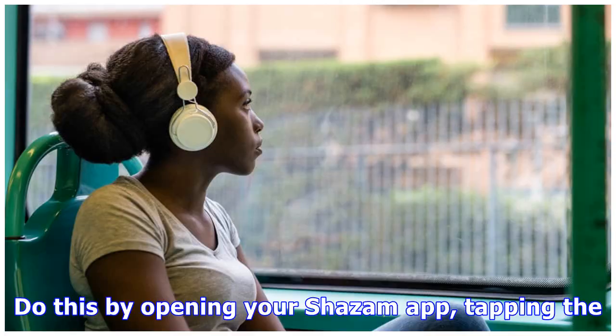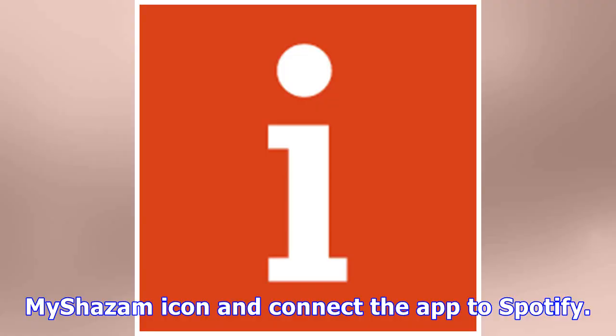Do this by opening your Shazam app, tapping the MyShazam icon and connecting the app to Spotify.